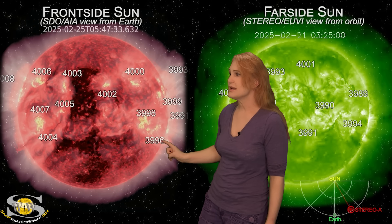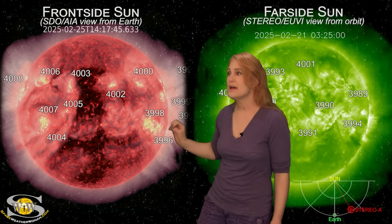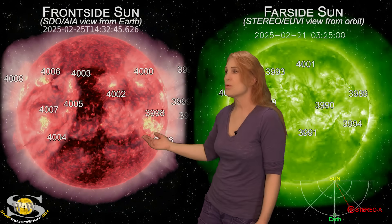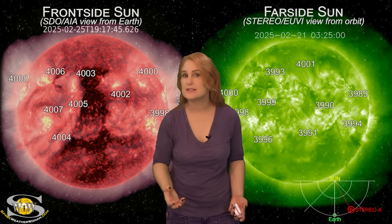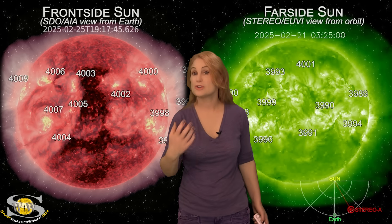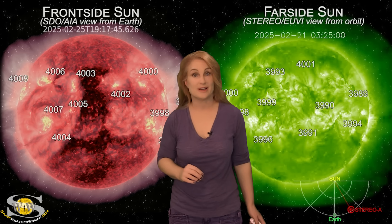But believe it or not, that's still not the only story. We've got Region 3996 right here and 3998 — there's yet another big solar storm. This one is nearly Earth-directed, but it looks like it's going to miss Earth off to the west. So while these regions continue to rotate through Earth view and rotate to the sun's west limb, we're going to continue to have these big solar flares as well as potential solar storm launches headed toward Earth. We need to stay on our toes over the next couple of days, but then things hopefully will start settling down.